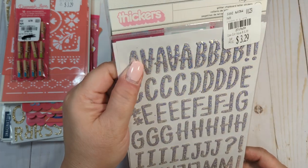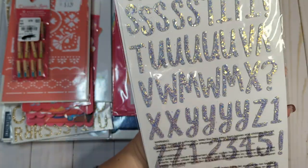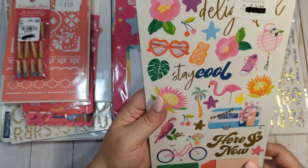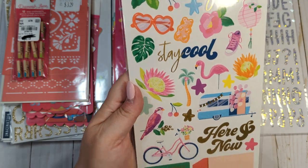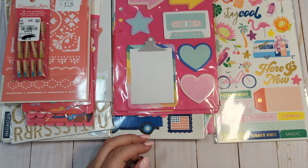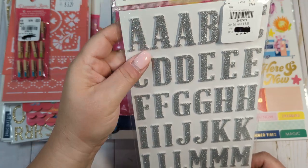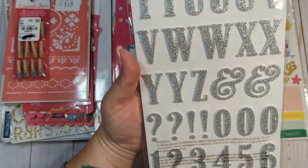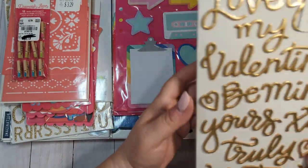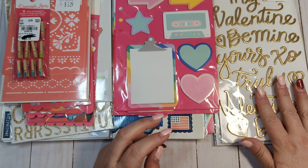I got another pack of these chipboard glittered thickers called Bonjour — they are super pretty. I was really surprised to find this Dear Lizzie Here and Now cardstock stickers. I do have several of these, but I love that collection and obviously she's not creating anymore, so I picked it up. I also got glitter letter stickers on foam in silver — not thickers, just stickers. I thought these would be good for Valentine's Day, Halloween, and general use. And I got another pack of the Caroline foam thickers.